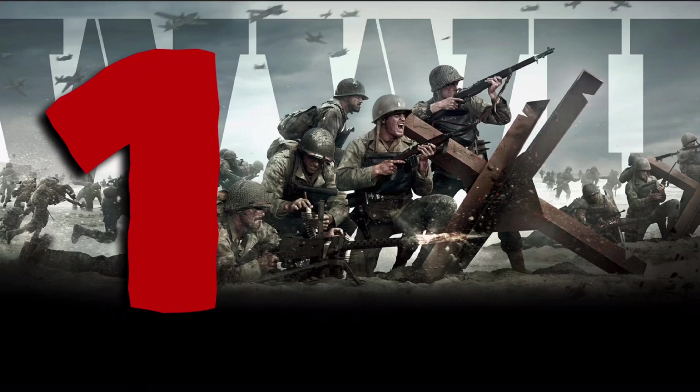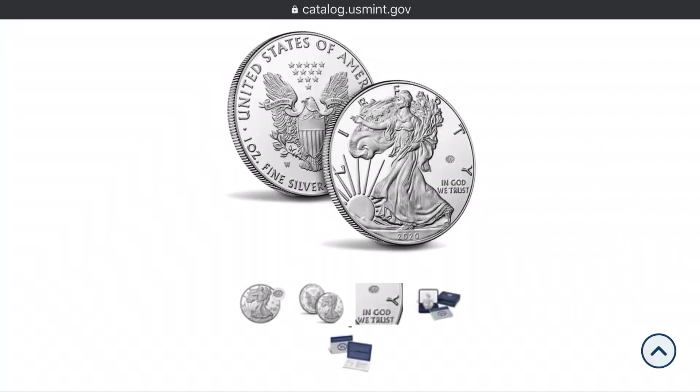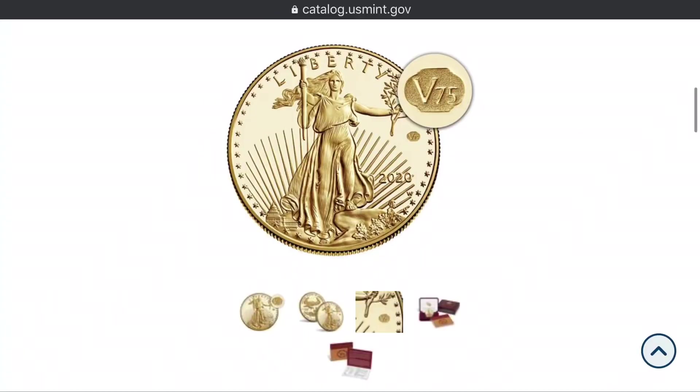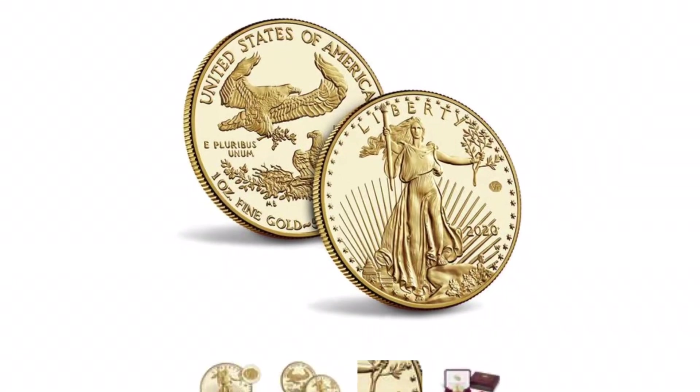Number 1: Though the American Silver and Gold Eagles have already been featured on this list, these two are quite different. These are the V75 privy bullion coins commemorating the 75th anniversary of the end of World War II. The silver coin carries a limited mintage of 75,000, and the gold coin carries a limited mintage of 1,945 — limit one per household.